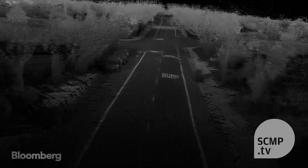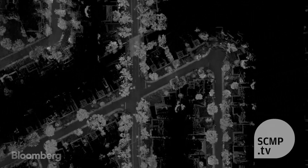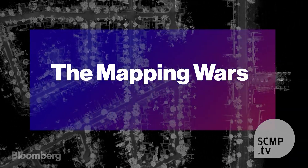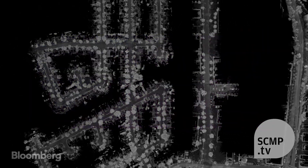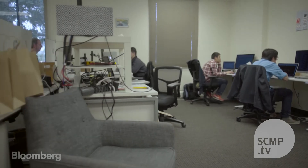If you're trying to control a robot, which is what we're trying to do, the robot needs to know within centimetres of where it is with respect to its surroundings. A mile away from where Google builds their maps, a 25-person startup is doing the same for robots.